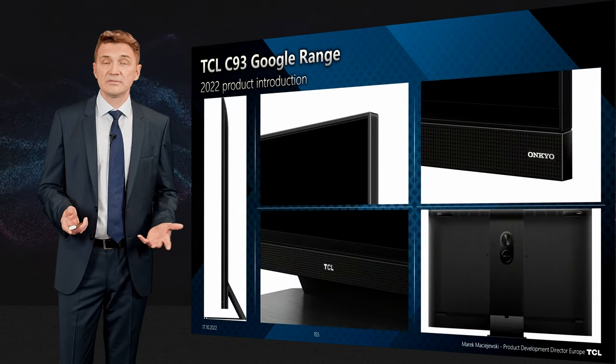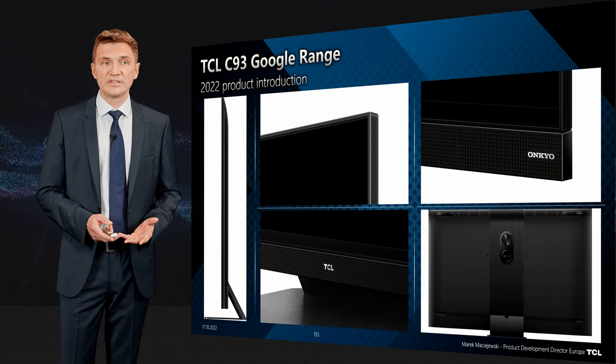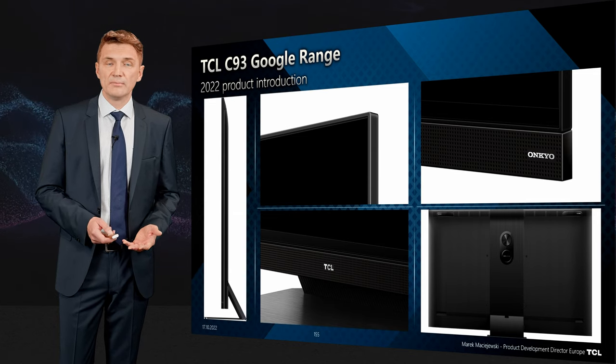The product is designed as a 360 design with a central stand. It's very slim and made from premium metal materials.